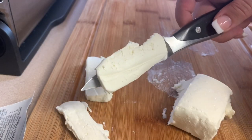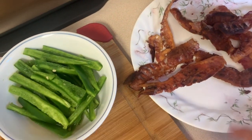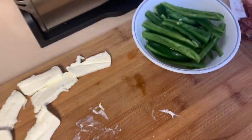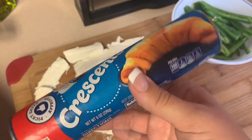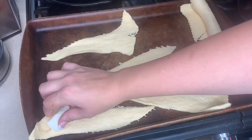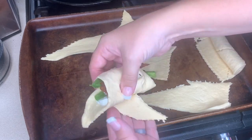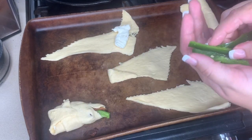I'm cutting the cream cheese into eight little pieces. I've got the bacon ready — I'm just going to break these in half for each one of the roll-ups, then put a few pieces of the sliced jalapeño and a little bit of cream cheese inside each crescent dough roll and cook them for about 9 to 15 minutes depending on when they look done. I'm doing three jalapeño slices in each one.